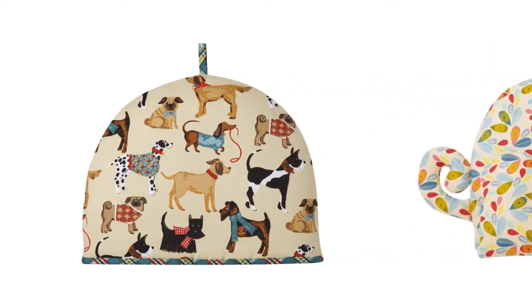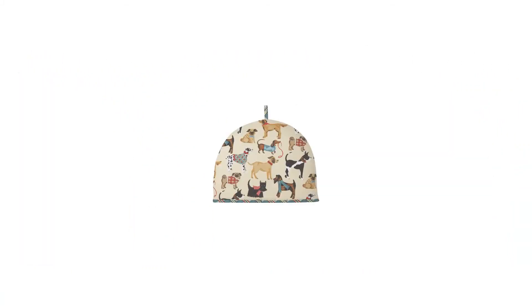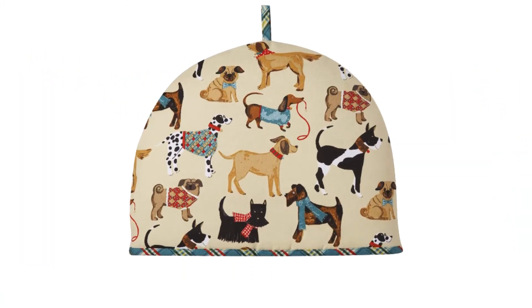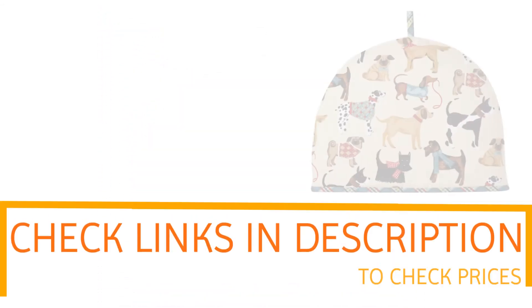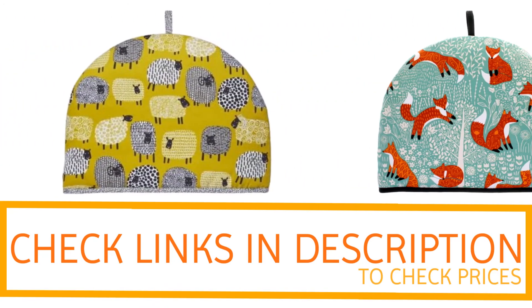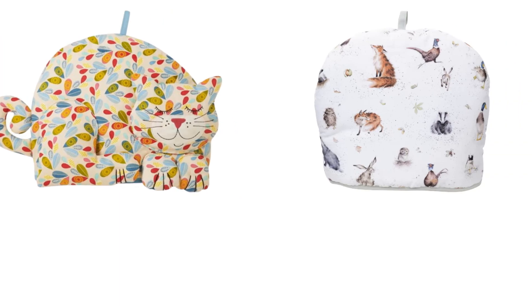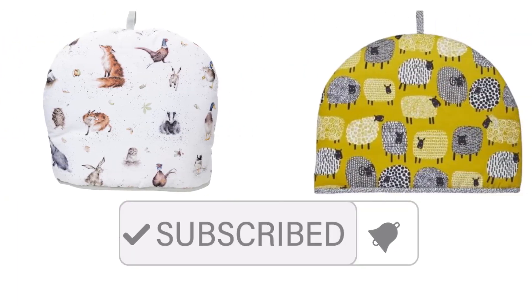So if you're looking for quality and price, this would be the perfect option for you. Thanks for watching, guys. I hope you liked this video. If you want to find out the price and more information about these tea cozies, you can check out the links in the description and the comment section below. If you found it helpful, please remember to leave a like and subscribe to my channel to see more videos like this in the future.